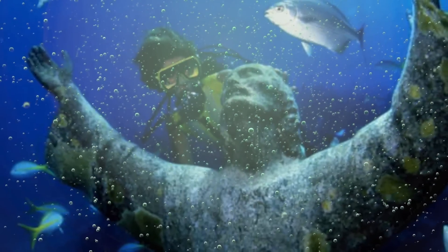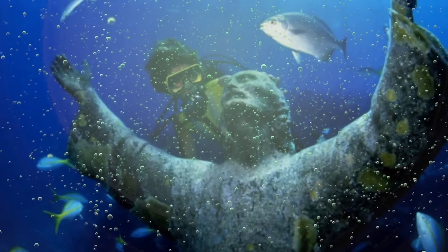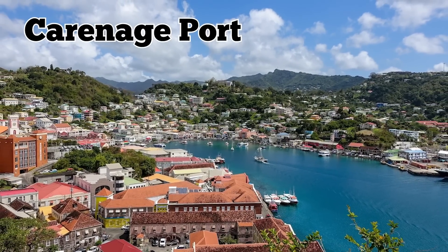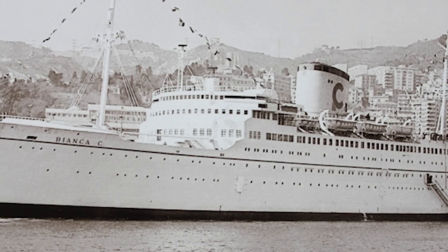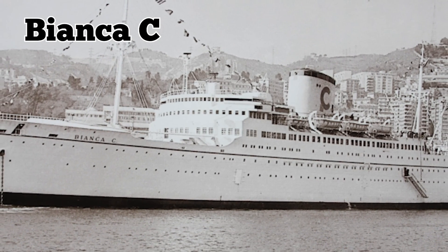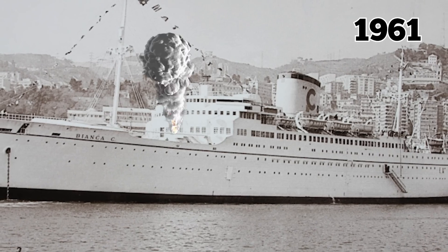Curiously, this isn't the only Christ of the Abyss under the waves for you to discover. There's another Christ of the Abyss made from the same mold at Caranage Port. The piece is to remember the tragedy of the Bianca C., an Italian cruise liner whose engine room exploded in 1961.